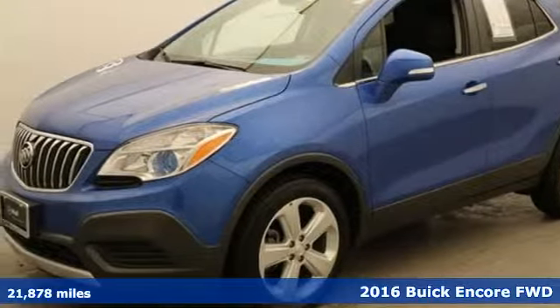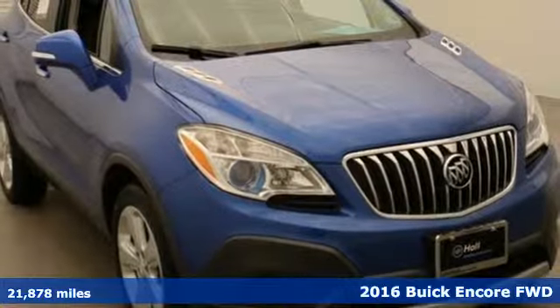It's a 2016 Buick Encore. Buick. Expect more than you'd imagine.